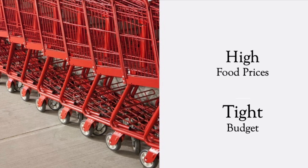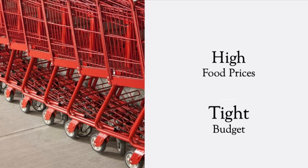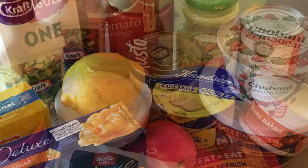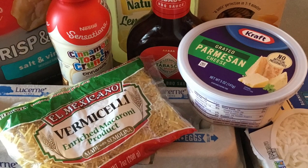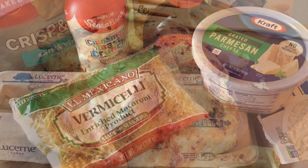Welcome to the SpendWise Moms channel, your homemaking resource hub. I was in the store a few days ago and I couldn't believe how high some prices are getting. For the average person, you just can't expect to get as much food for your money if you pay full price. Here are some ways I've managed to keep our food bill low despite the increase in prices.